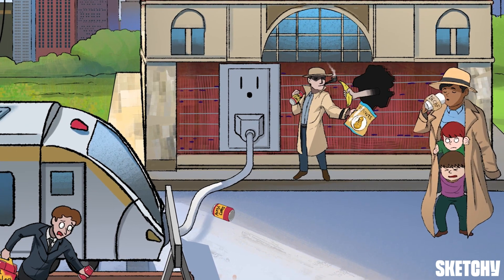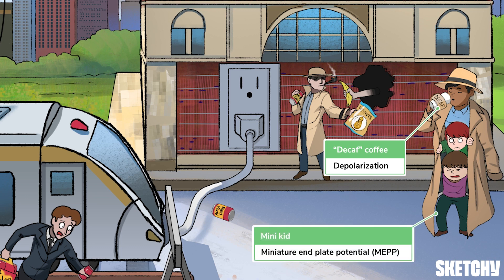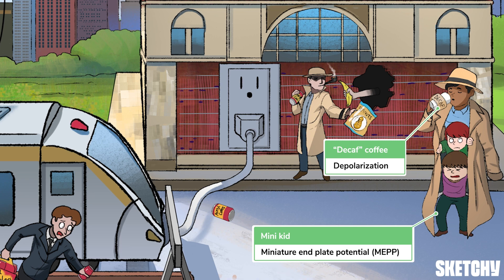This other guy over here in a trench coat with his decaf coffee — good gracious, that's not a guy. That's three mini kids in disguise. They're a reminder that when acetylcholine from each synaptic vesicle binds to nicotinic receptors, they produce what is called a miniature endplate potential, or MEPP. Individually, these are not enough to cause depolarization. However, when enough MEPPs summate, they produce an endplate potential, or EPP, that depolarizes the specialized muscle endplate — just like when enough kids can pass as an adult and buy coffee. Decaf, of course.